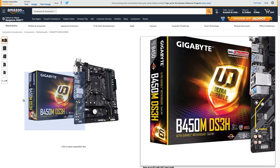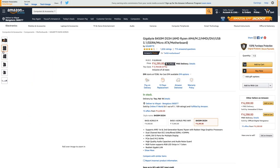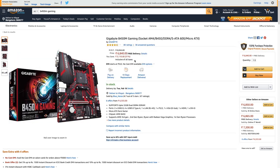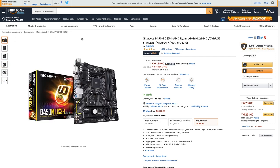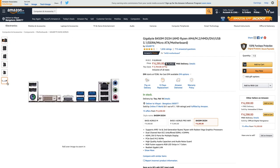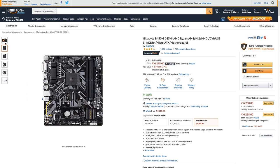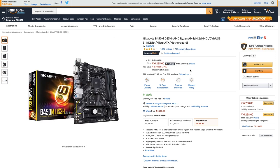To house that CPU we have the Gigabyte B450M DS3H. You can go with the B450M Gaming motherboard for better looks, but that only comes with two RAM slots. The DS3H is a micro-ATX board with the AM4 socket, B450 chipset, four DDR4 slots, USB 3.1, one M.2 slot for a fast SSD, and HDMI and DVI outputs with overclocking support — at 6,200 rupees versus the Gaming board's 6,800 rupees.